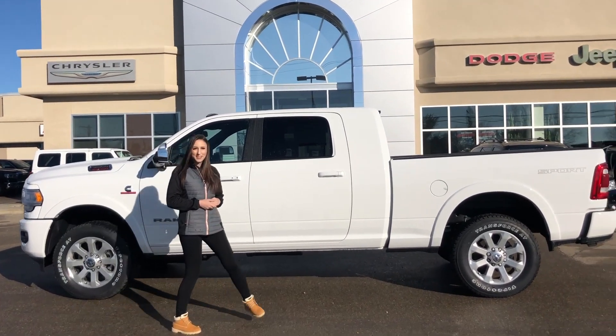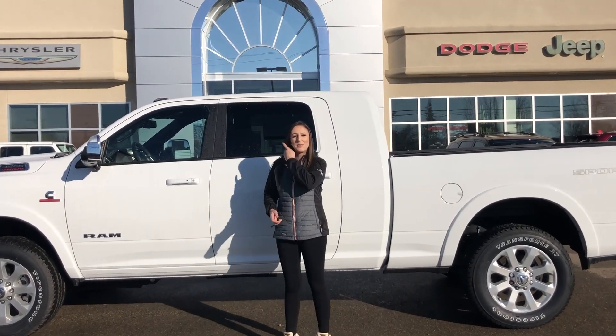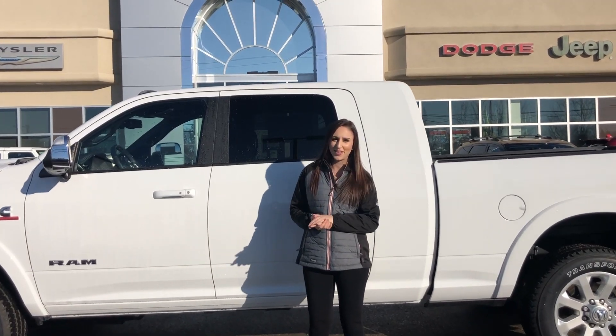Hey guys, it's Jill down at Redwater Dodge, home of the $10 oil change and rig ready ramps. I'm here to show you this 2019 Ram 3500, so let's take a peek.